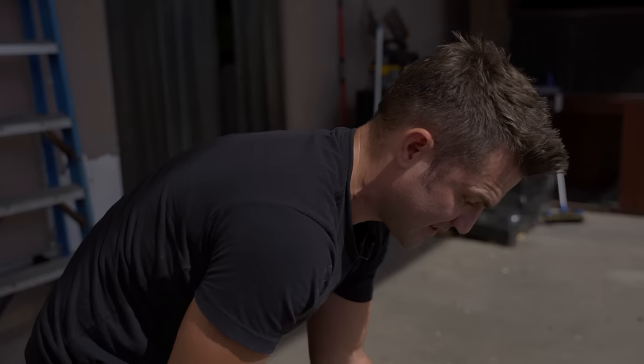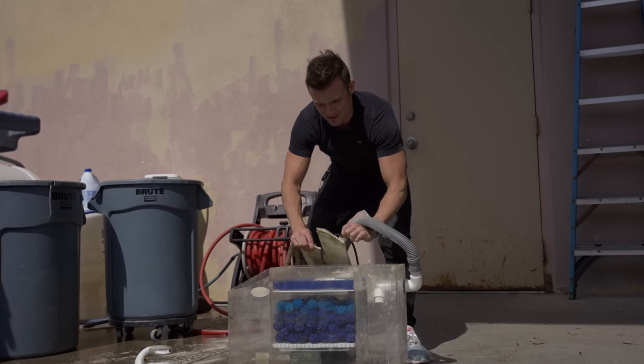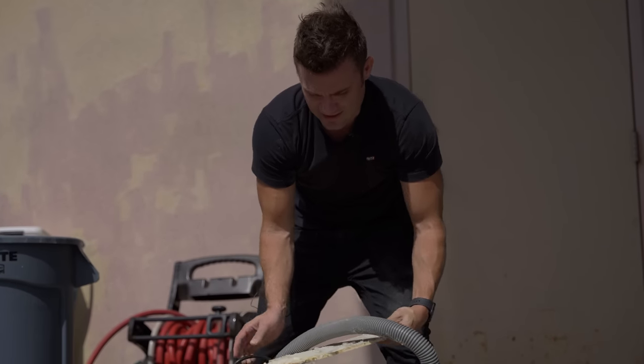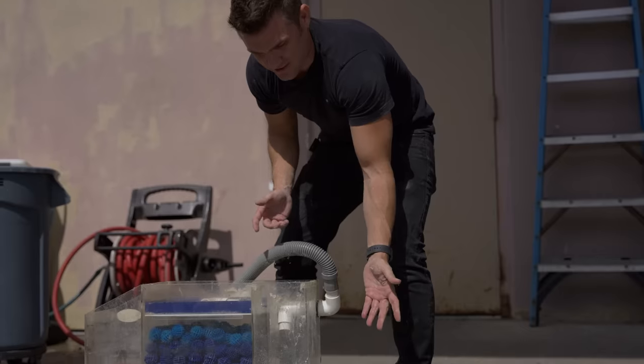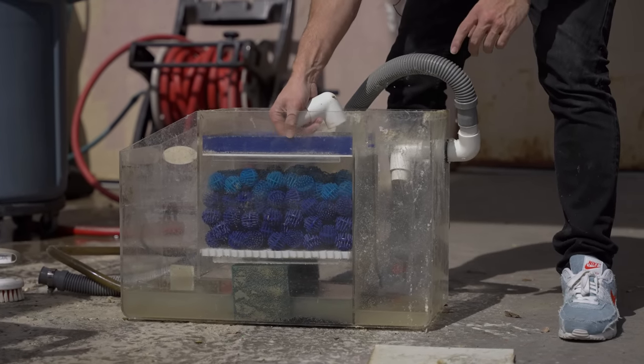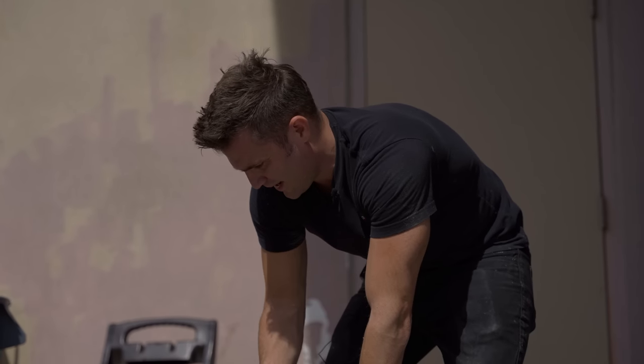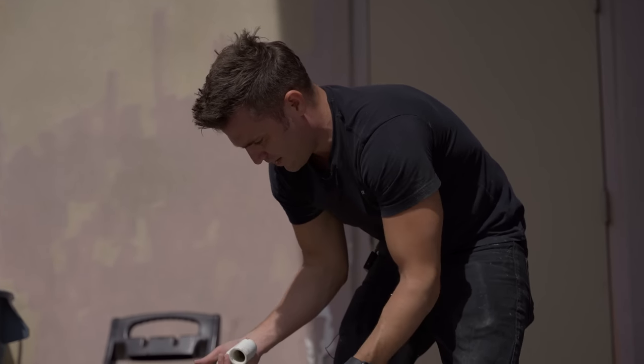This is the sump. This one's pretty dirty - a lot of salt creep. Salt creep is just what remains after the water evaporates from the salt. So we've got a lot of that. It's dirty, but don't let it scare you away because you just clean it off and spray it away. Some people may be scared of a challenge like this, but maybe just by watching this video you can do it yourself.